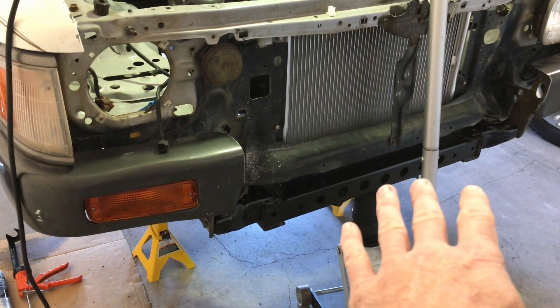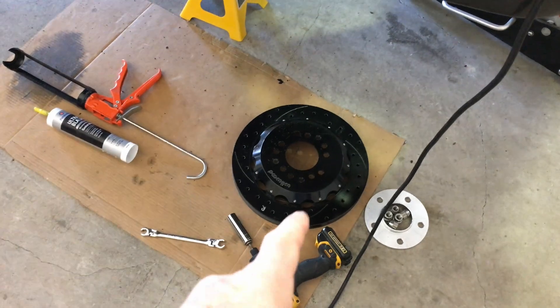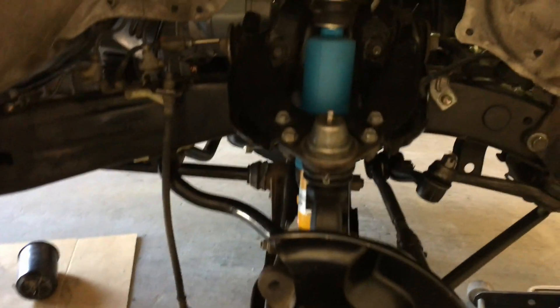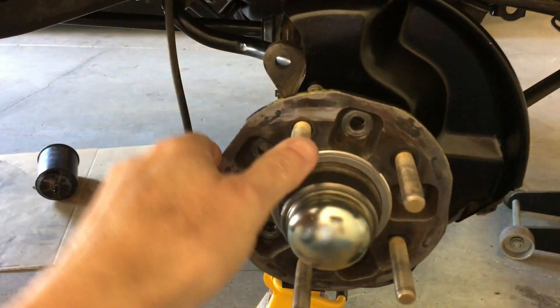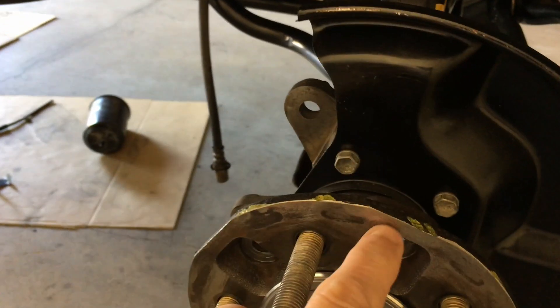I'm building a front push bar. On the braking system you can see I've got some Wilwood rotors and calipers, and I've made some caliper mounting brackets. I also have Bilstein shocks on and I'm cleaning everything up.